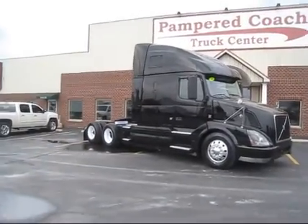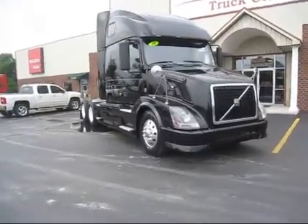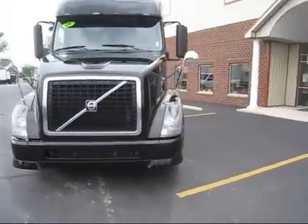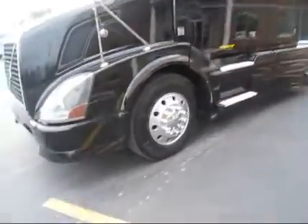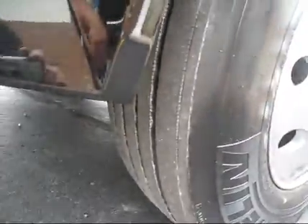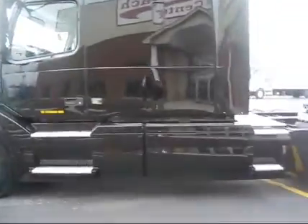Thanks for viewing. Today we have a 2008 Volvo 670 up for sale — Volvo engine, aluminum wheels on the front, manual transmission, 649k on the miles. Look at the steer tires, we got Michelin steers on the front, good tread. Virgin rubber on the back — we're gonna get there. I'm showing you the paint, how clean it is.